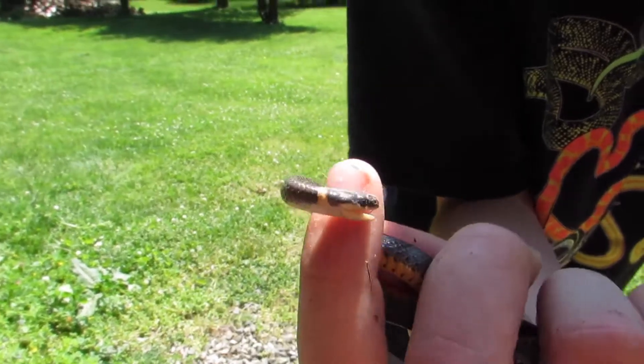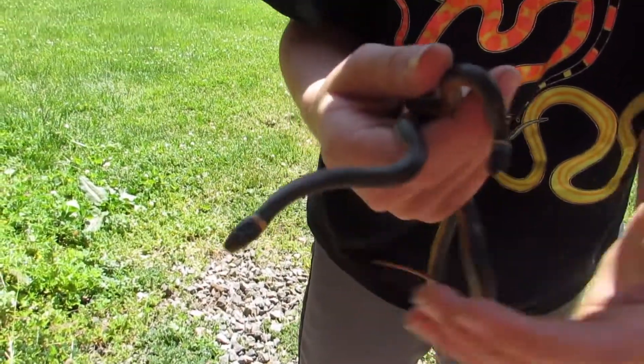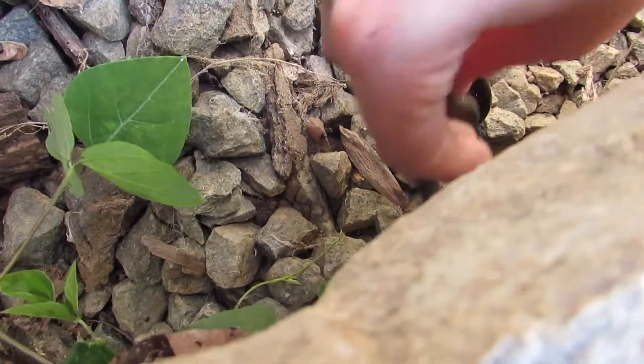So I'm going to quick let them go. I've got these two ringnecks — I'm going to put them down right next to the rock. The rock is already down and I'm going to let them go underneath their rock.